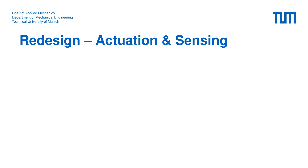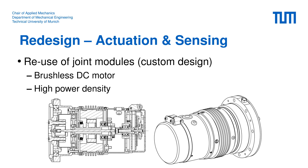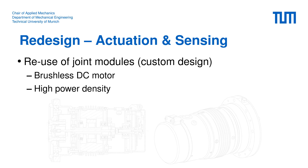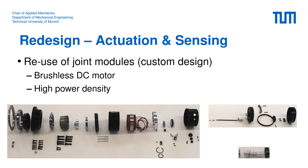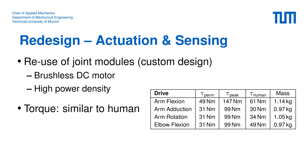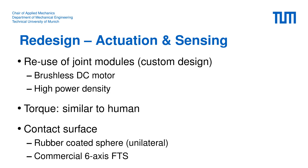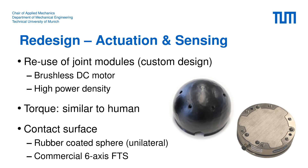For actuation we make use of the modular joint design of Lola. The joint modules are a custom design integrating a brushless DC motor, a harmonic drive gear, a motor-side incremental encoder, and a link-side absolute encoder, with a custom housing for maximum power density. To select modules with sufficient power, we chose the maximum torque according to average human strength, using military standards for maximum interaction forces. For making contact with the environment we use a spherical hand coated with rubber, and a commercial 6-axis force-torque sensor is integrated into the hand to provide interaction force measurements to the low-level controller.